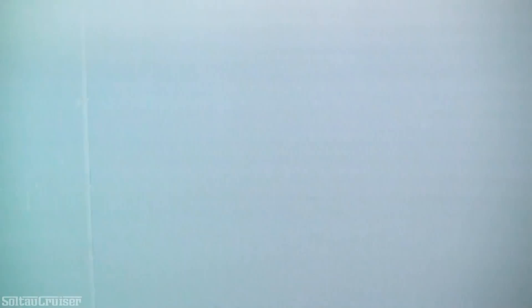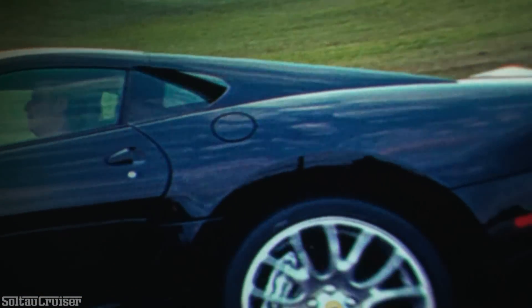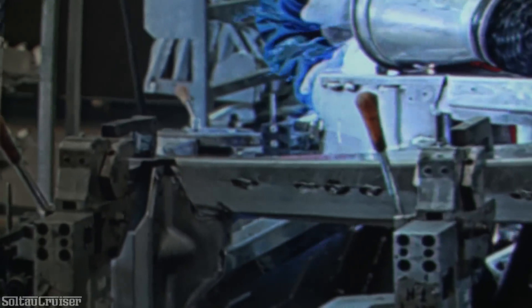A great many extraordinary people are involved in the making of a Ferrari, from research and development right through the production process, or putting the car through its paces on a test track.